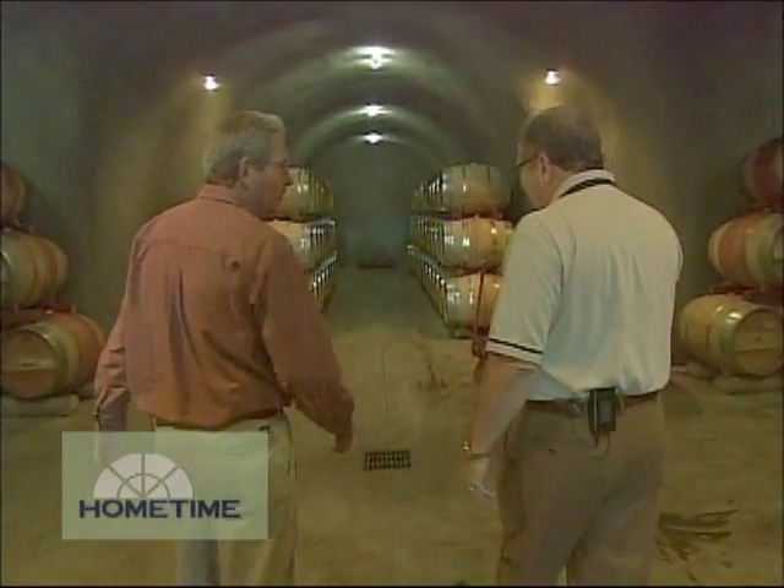Since the days of ancient Rome, winemakers have been storing and aging their wines in underground caves like the one John Comus showed me at the Flora Springs Winery in Rutherford, California. He says caves are always cool, so they don't need air conditioning, and the constant dampness is also a plus.